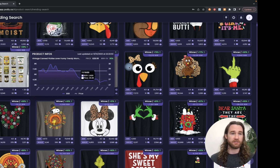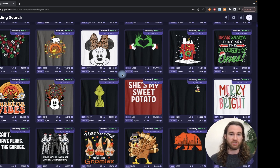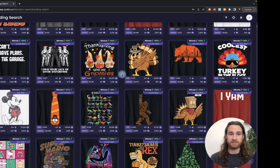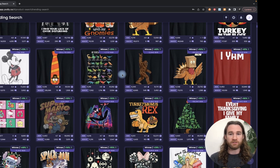There is a seven-day free trial that you can try for Podly — the link is below. If nothing else, just give it a shot for seven days, get some trend ideas, get used to some of the designs that are selling well, and start making money. And then if you don't like it, you can always cancel it.